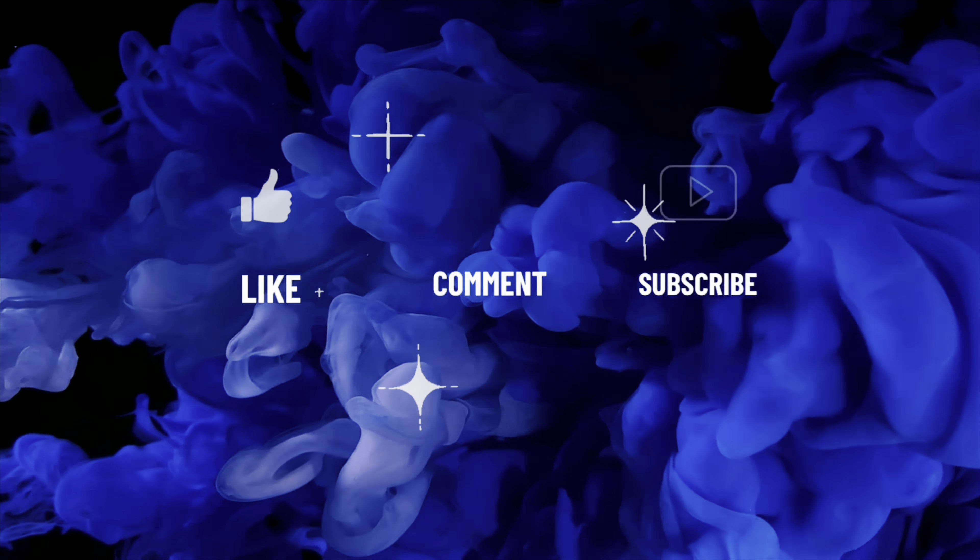I'm so sorry that this is going up super late but nonetheless here you have it. Thank you so much for watching - please don't forget to like, comment, and subscribe, and I will see you in the next one. Bye!